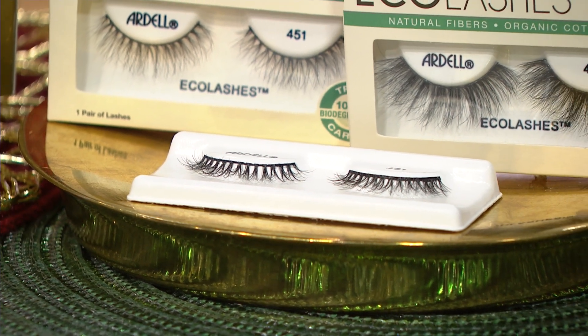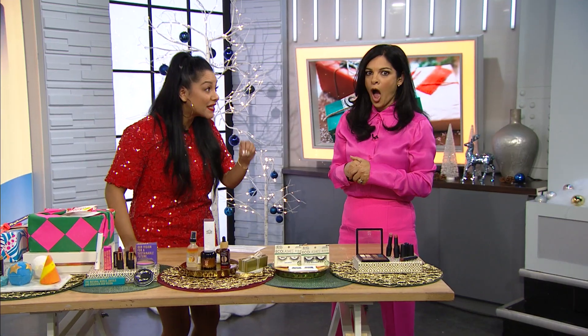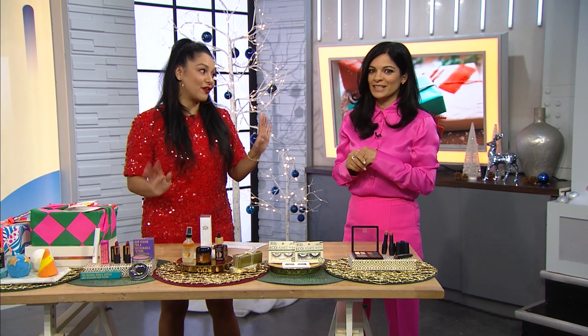The next generation of people you're giving gifts to — this is important to them. And at $5, this is the perfect stocking stuffer for a beauty lover in your life.